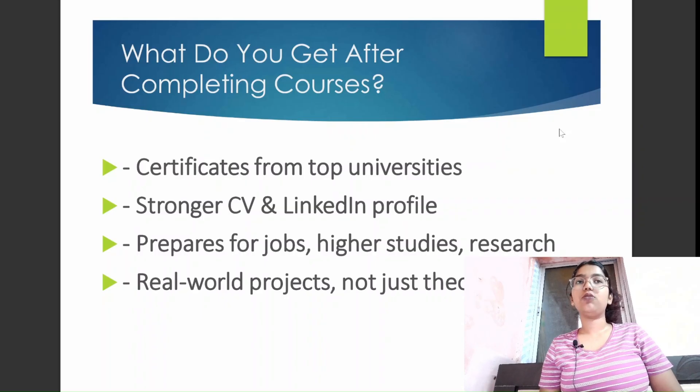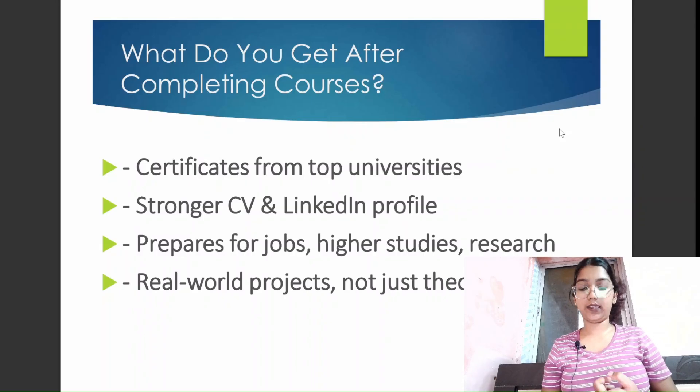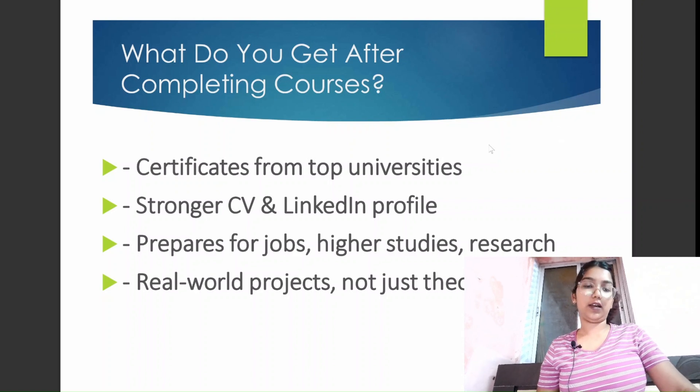Now, what do you get after completing your course? Let's say you have selected a field according to your interest and learned the skills in high demand. You chose a platform — say edX — for access to MIT, IITs, or Harvard. You then selected a course for your field, sincerely attended all classes, submitted assignments, gave exams, and completed the full course duration.